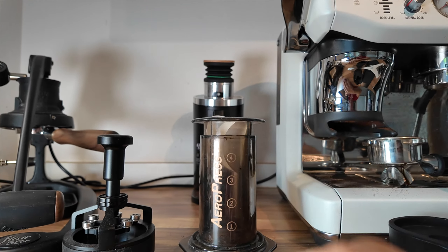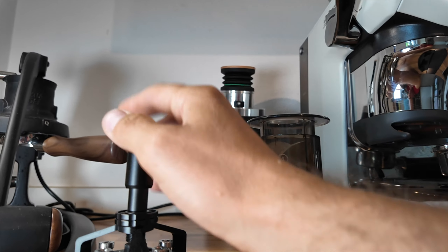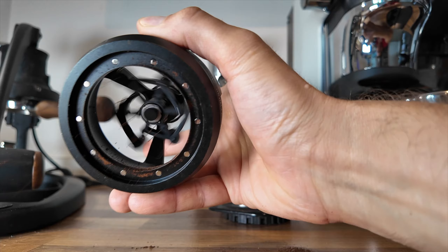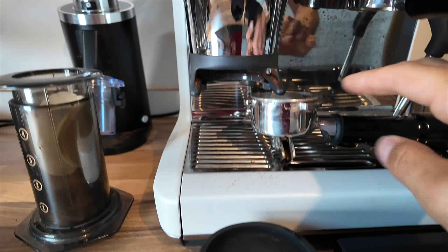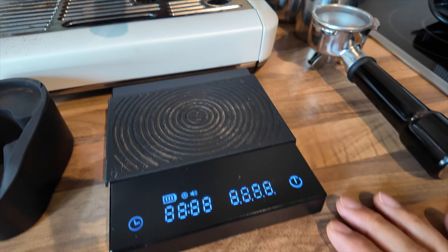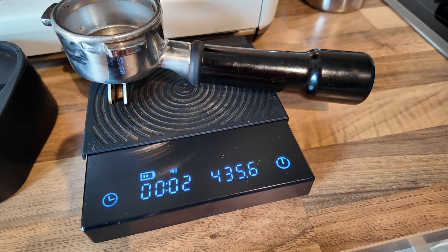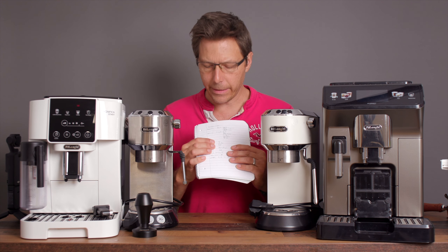Aeropress has got their stuff on sale too, which is really nice — that's a great way to prepare coffee, especially if you're out and about. Then MHW-3 Bomber has their stuff on sale; this is a WDT tool right here, a really neat one I've been experimenting with. Normcore also has their stuff on sale — this right here is a portafilter holder, a nice accessory to have. And Timemore — this is a Timemore scale right here. It's got a timer on there, which is really convenient for pour-over but also for espresso, and it's accurate to a tenth of a gram.